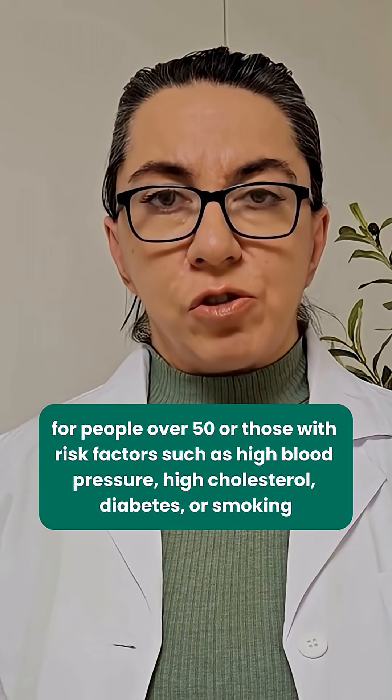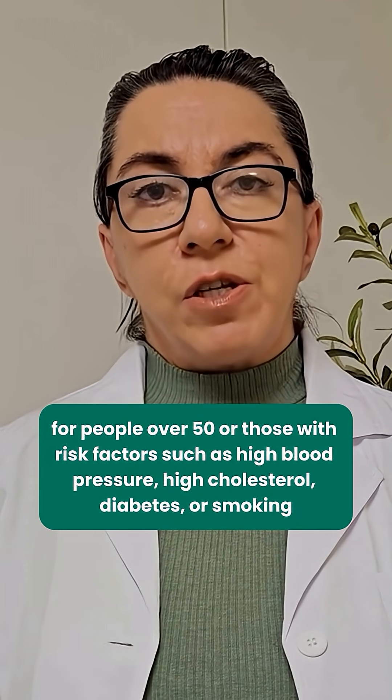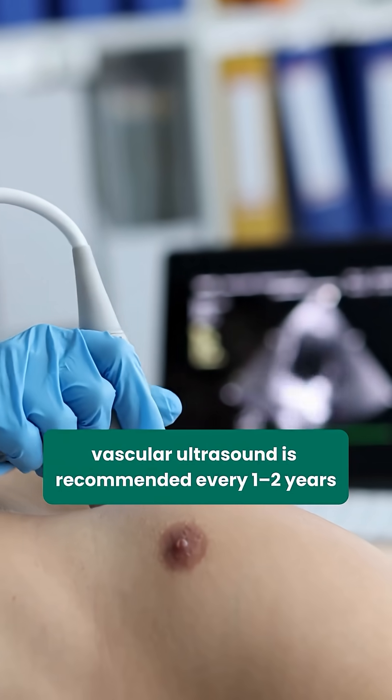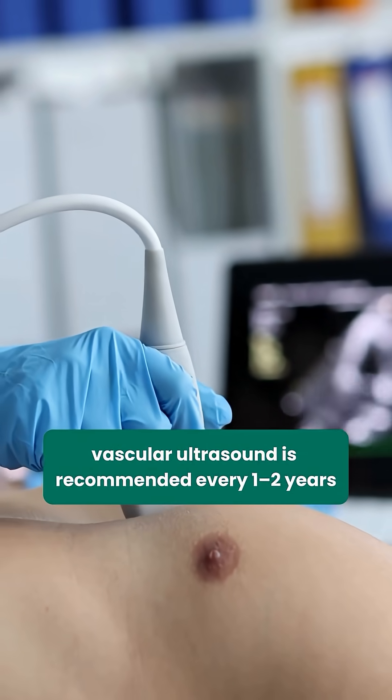For people over 50, or those with risk factors such as high blood pressure, high cholesterol, diabetes, or smoking, vascular ultrasound is recommended every one to two years.